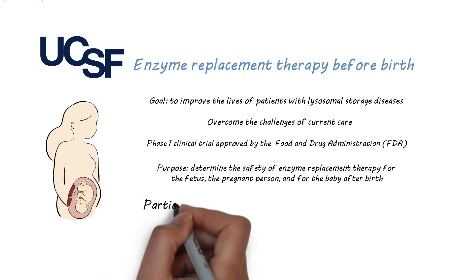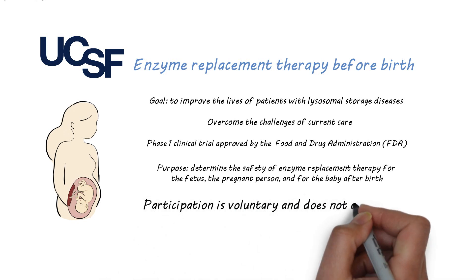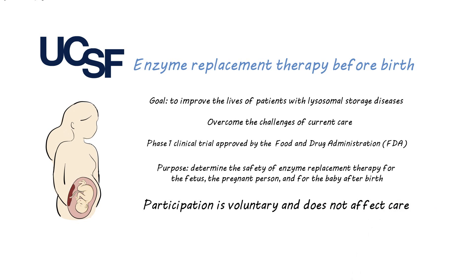Deciding to take part in a clinical trial is a personal choice. If a person is offered the study and chooses not to enroll, their access to care at any hospital will not be affected.